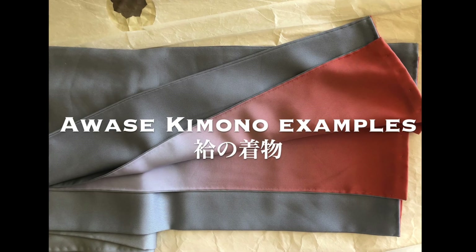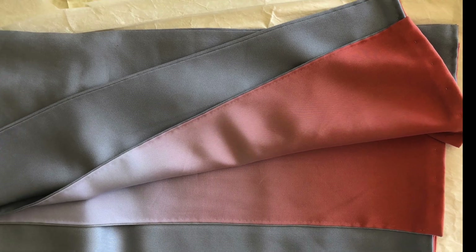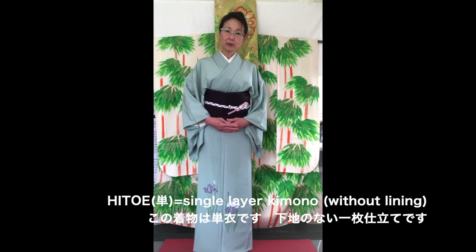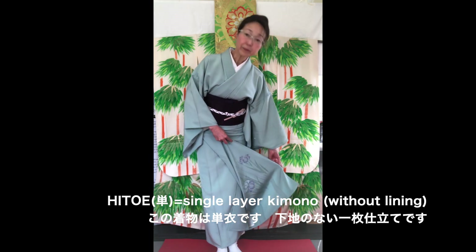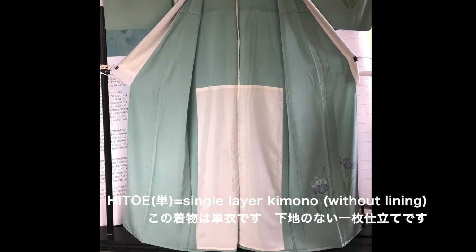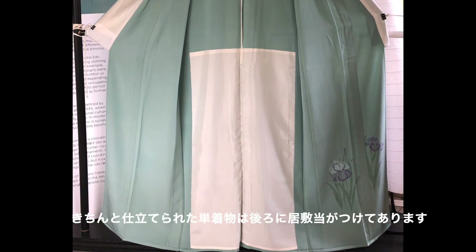All the Kimono introduced in the previous videos up to number six were Awase Kimono, which comes with lining. This Kimono is Hitoe Kimono, so this Kimono doesn't have any lining. Hitoe means single layer. As the name itself describes, Hitoe Kimono does not have a lining. Well-made Kimono usually has a partial lining at the back bottom part of the Kimono, as shown here.